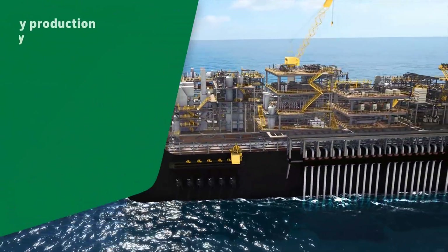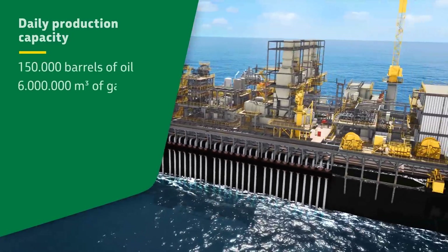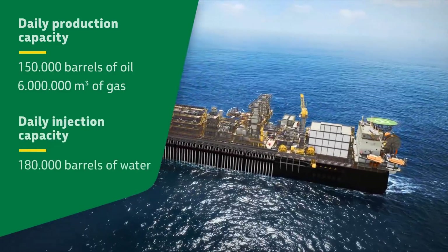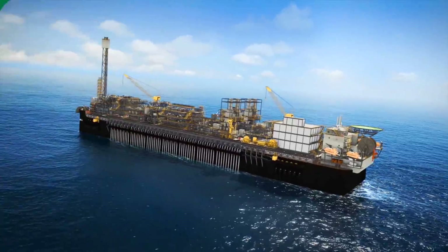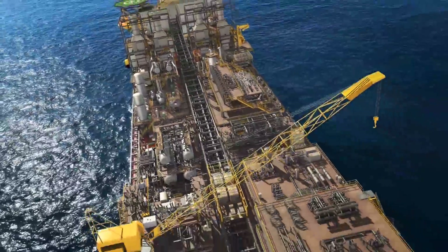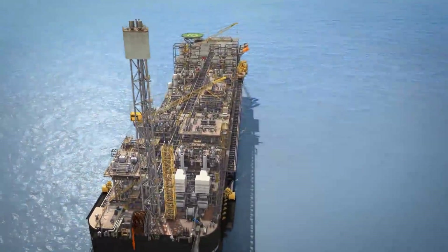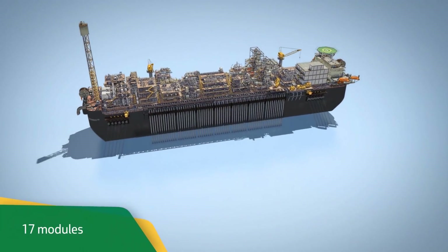With a daily capacity of up to 150,000 barrels of oil and 6 million cubic meters of gas production, in addition to injecting up to 180,000 barrels per day of water in the reservoir, this unit will play an important role in guaranteeing the company's production goal, forecasted by the 2017–2021 Business and Management Plan.